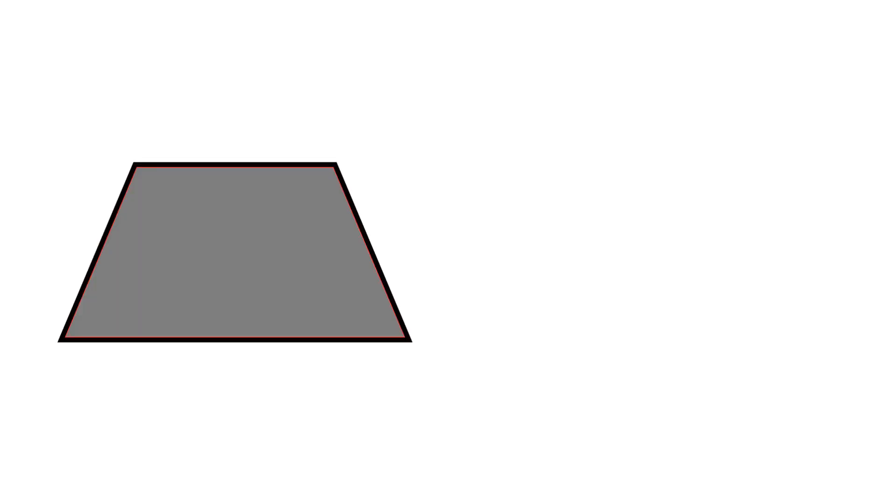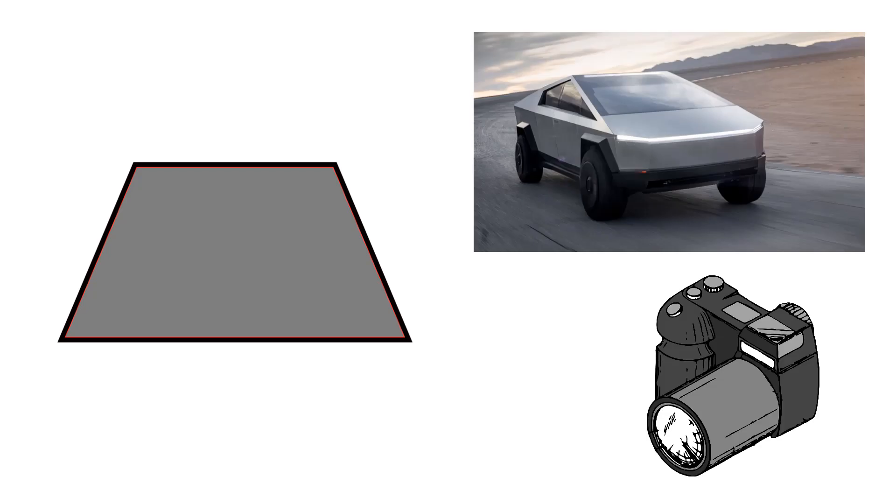Gray trapezoid. What else is gray? Black rhombus. What else is black?